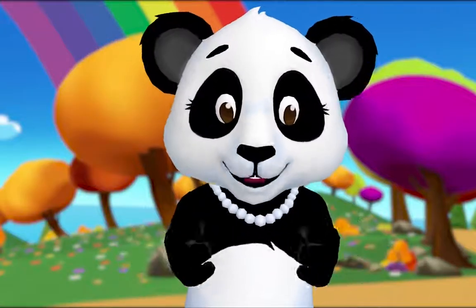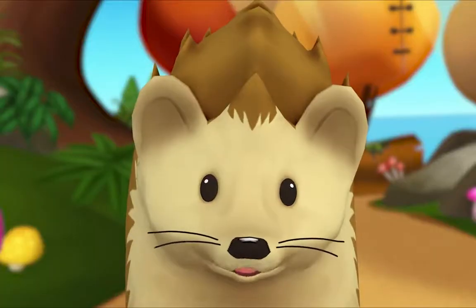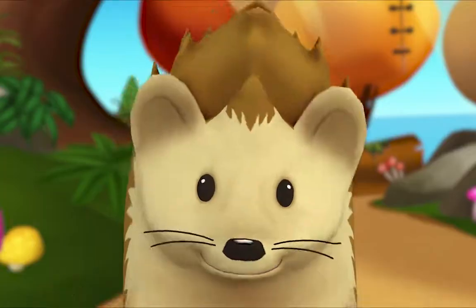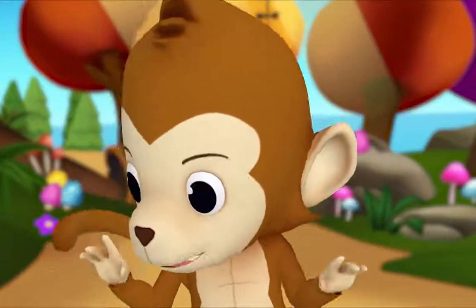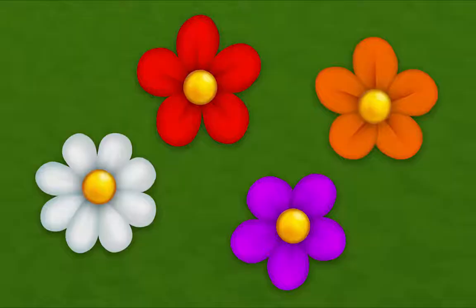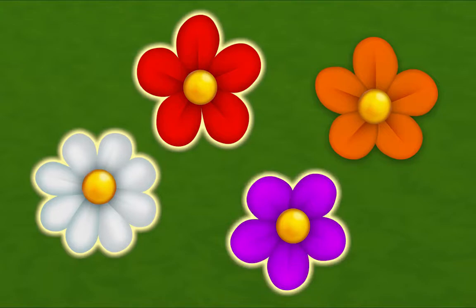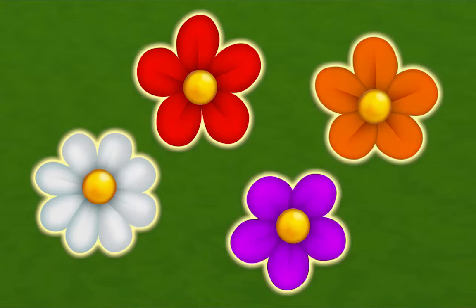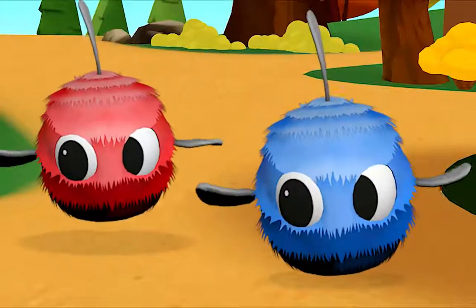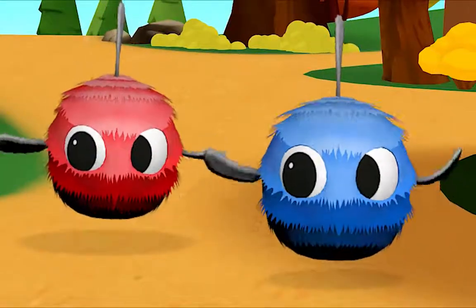Let's look for things to count. Oh, I'm not very good at counting by myself. You're not very good yet — I'll help you! Let's count flowers: one, two, three, four. Four flowers! Now let's count wigglebugs together: one, two.